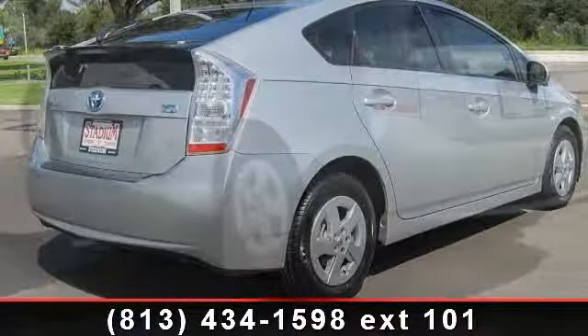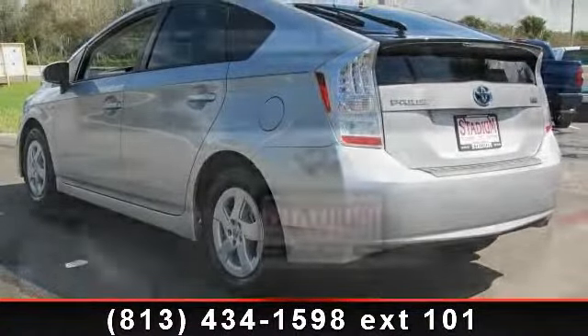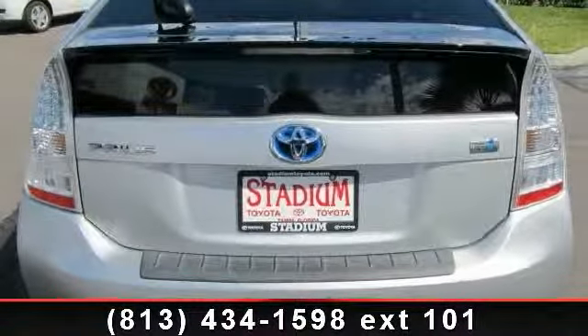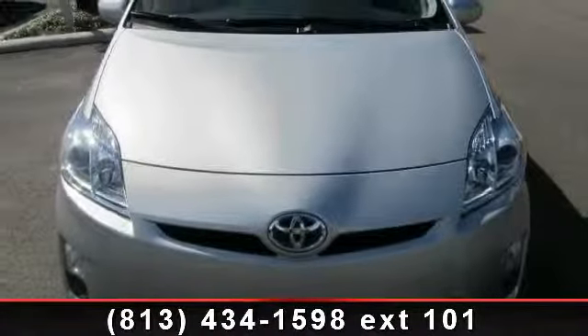Enjoy these notable features: passenger illuminated visor mirror, power steering, power mirror, passenger airbag sensor, AM/FM stereo, power outlet, and rear head airbag. This car won't be available much longer.